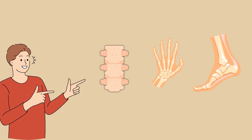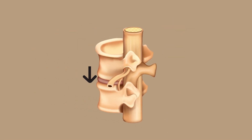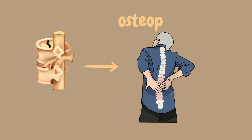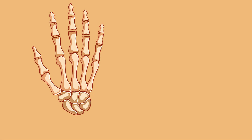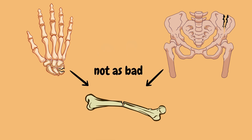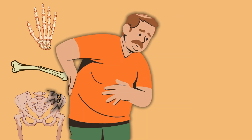Let's not forget about bones that get less attention, but are still vital. The vertebrae in your spine, for instance, are small but strong enough to hold your upper body upright all day long. However, they're also vulnerable to compression fractures, especially in people with osteoporosis, a condition that weakens bones and makes them brittle. Even the wrist and hip are common fracture sites, especially in older adults. And while not as dramatic as a broken femur, these injuries can seriously impact mobility and quality of life.